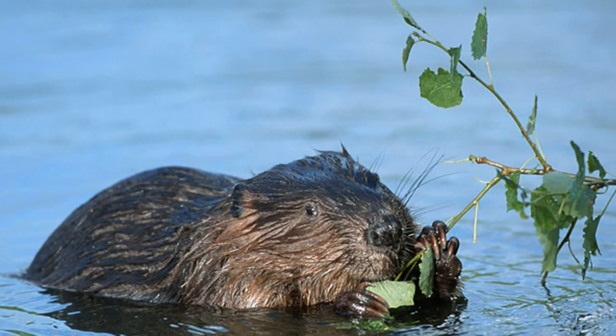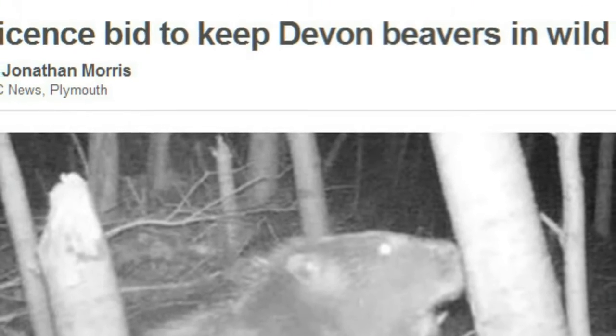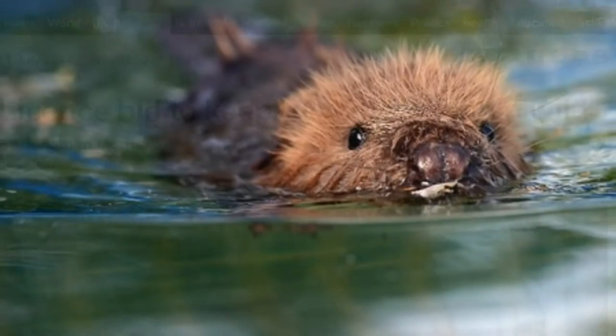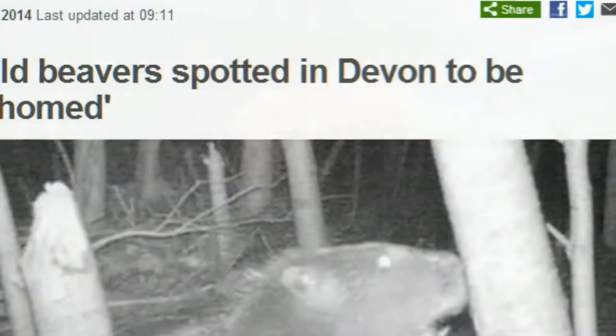Earlier this year, when beavers were found living and breeding on a Devon river, it was very exciting for some as they'd been extinct in Britain for centuries, but rather inconvenient for others. Official attempts to remove the beavers were challenged by local campaigners, and now a five-year watch period has been set up to study their effects on the ecosystem.